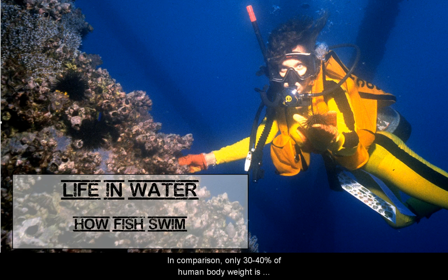Now let's talk about how fish swim. Up to 80% of a fish's body is made of muscle. In comparison, only 30 to 40% of human body weight is muscle. Fish muscles are tightly packed along its sides. That's where a fish gets most of its swimming power.